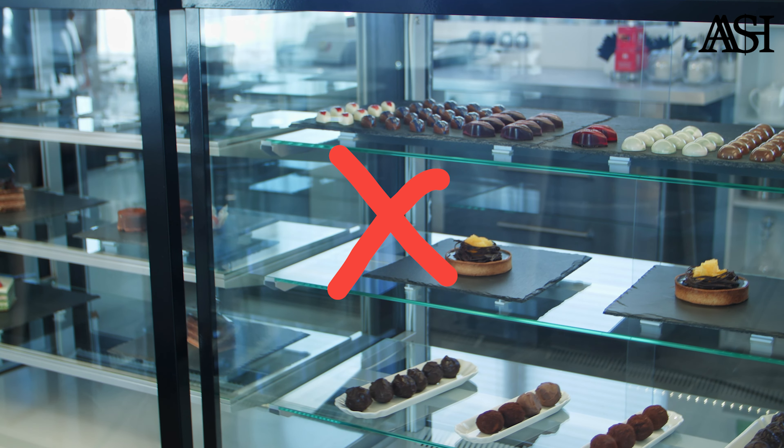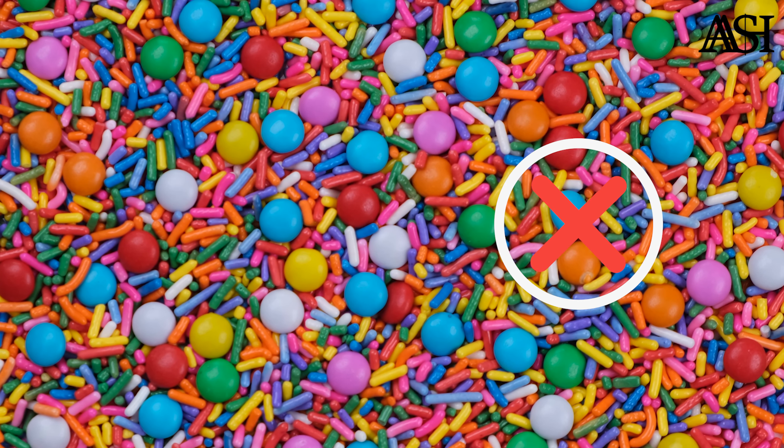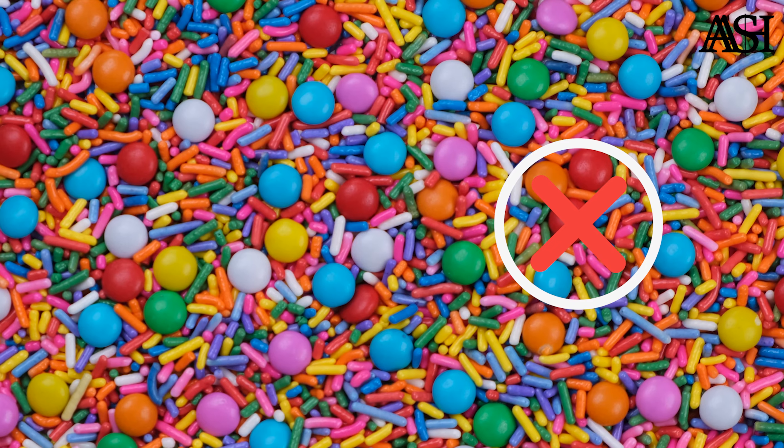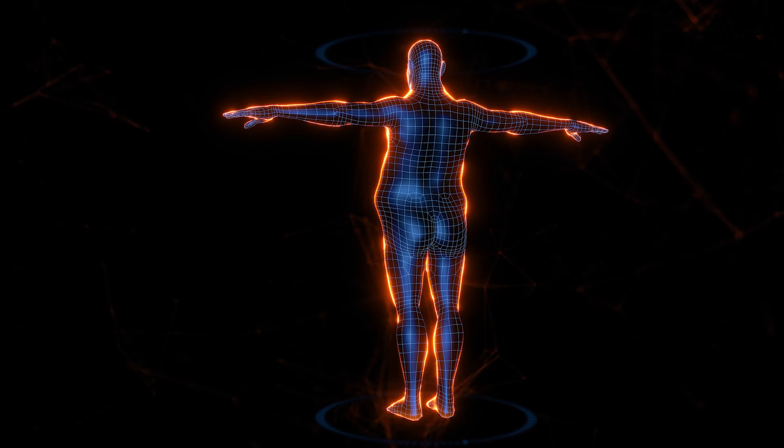One of the first places the body stores fat is the stomach. Opt for complex carbohydrates that break down more slowly and provide the body more even and sustained energy. Eat more fiber — of the vegetables that you choose to eat in your diet every day, make more of them high fiber vegetables.